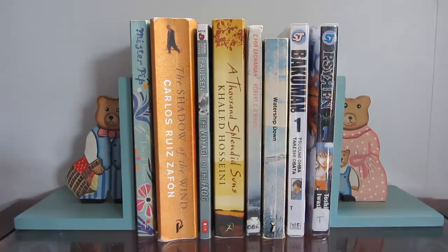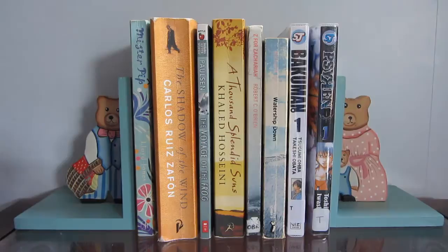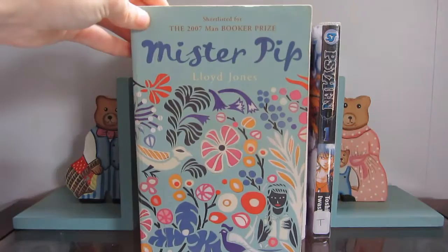The first little shelf I have to show you guys is the one that sits on my coffee table. This is the shelf of books I've borrowed from either the library, from school, from my teachers, or friends. I put all of these here so I don't mix them in with my own books and then forget I have them and never return them. The first few books are borrowed from teachers, and then these two manga volumes are borrowed from the library.